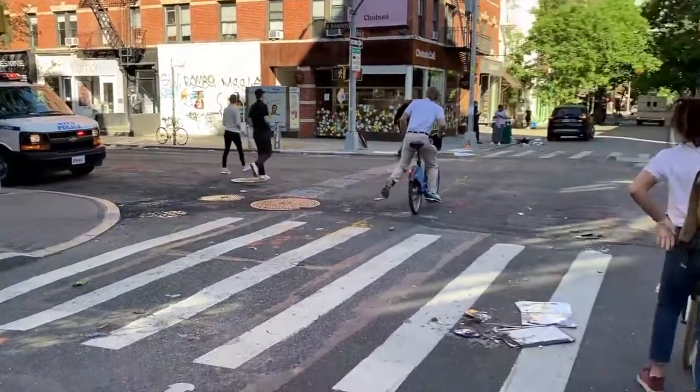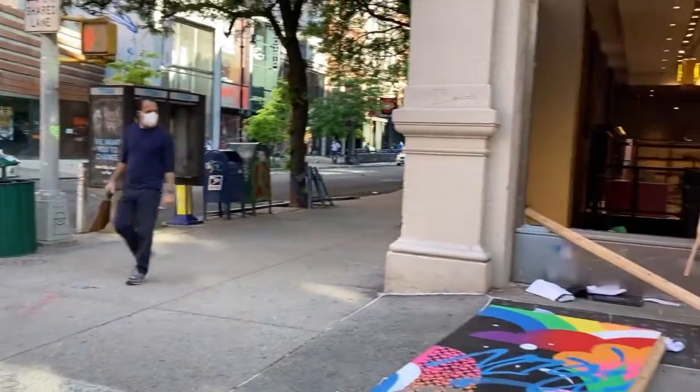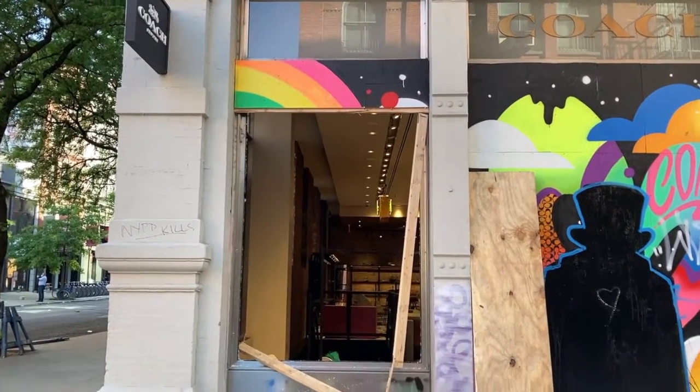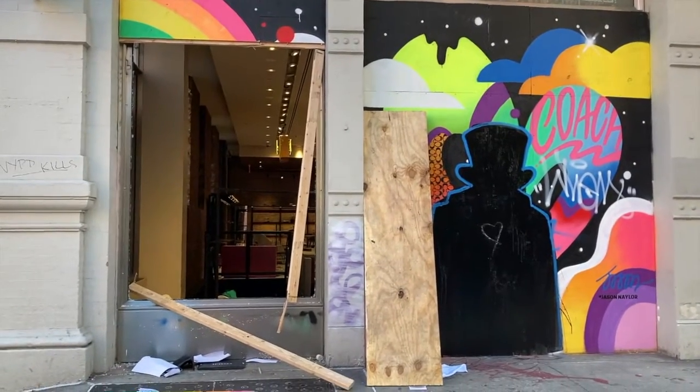We're at famous Spring Street, at Prince and West Broadway. And Coach — they took it on the chin. They had boarding up, and people just went right through the boarding and cleaned that store out.